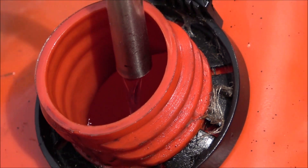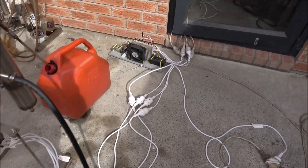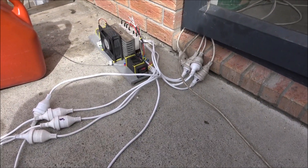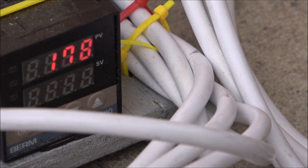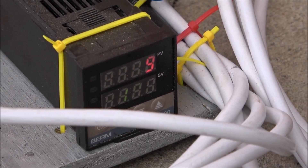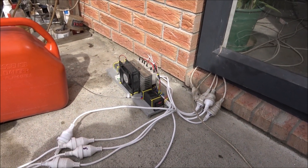It's a diesel stream. Here we've got the control unit. It's set at 180 degrees Celsius, running at 179 right now, just to ensure complete separation.